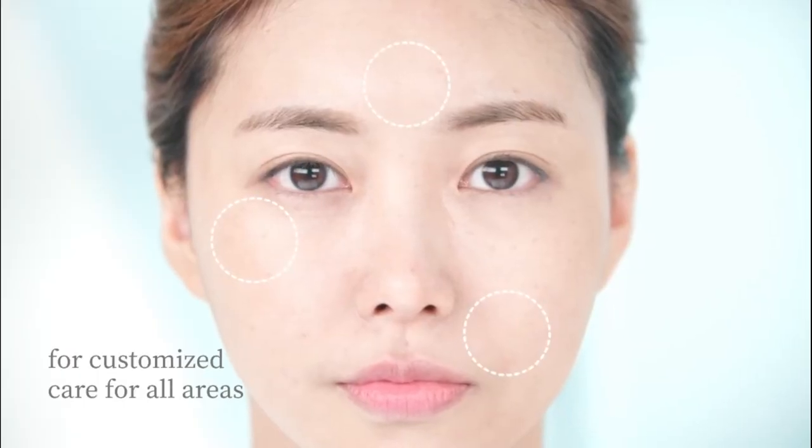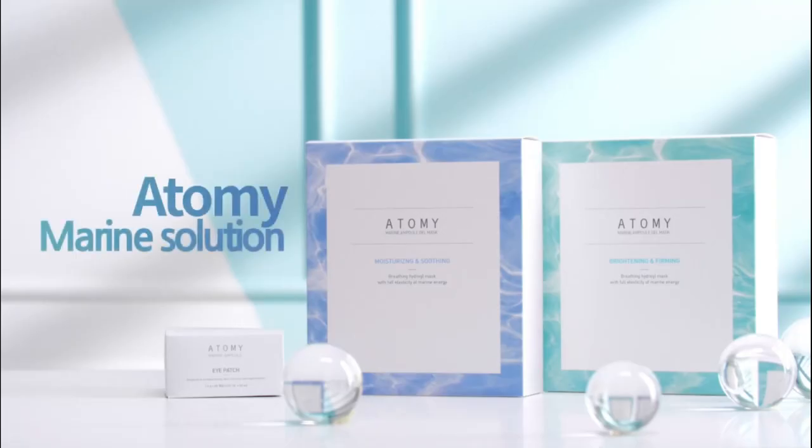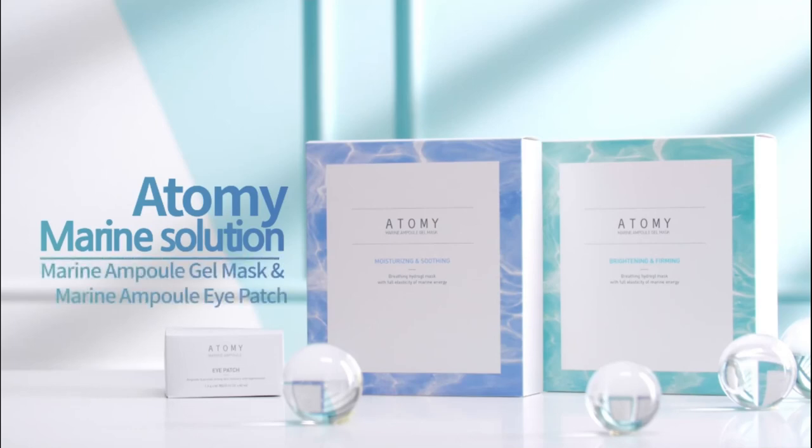Not only that, but an eye patch for targeted needs. Experience the effective moisturizing, calming, brightening, and firming all at once with our Marine Ample Gel Mask. Atomy Marine Ample Gel Mask and Marine Ample Eye Patch.